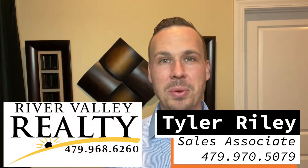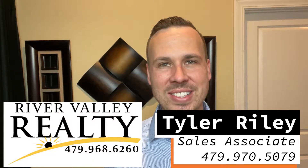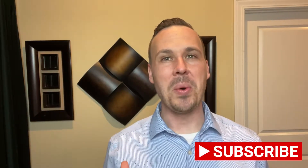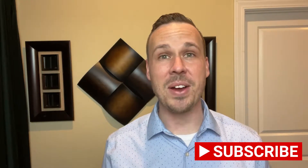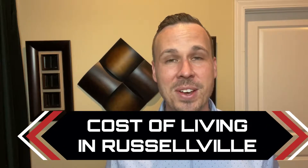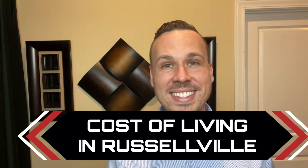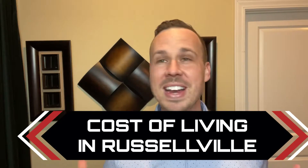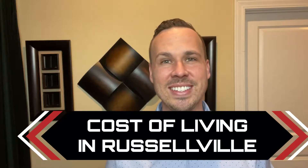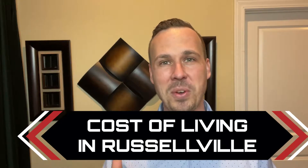What is going on everyone? I'm Tyler Riley and I'm with River Valley Realty here in Russellville, Arkansas. If you are new to this channel, we are going to be covering all things real estate, and in this video we are going to be talking about the cost of living. So if you want to know what it's going to take for you money-wise to live in Russellville, stay tuned because this video is going to take care of your questions.